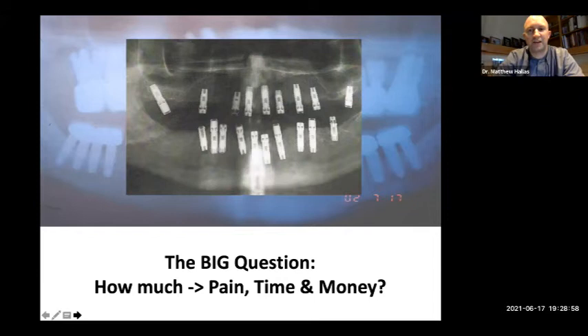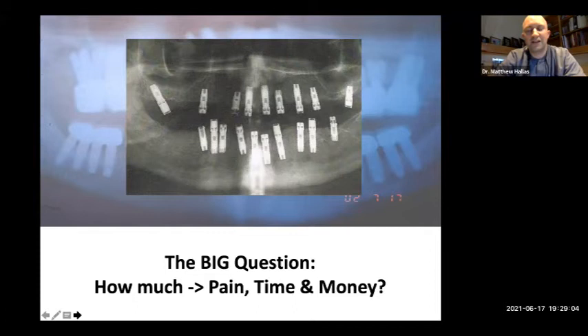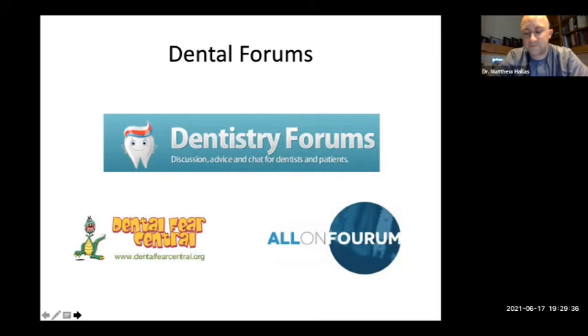There was a real radiograph showing 19 implants for a locator case — probably excessive. But what that brings me to is that patients talk and do a lot of research before coming into your office. They understand the materials we're using. There are forums for patients — Dental Fear Central, all-on-four forums, discussion and chat for dentists and patients. One of the most useful things I found were the journals and diaries that people have written about their progress over weeks and months, as well as setbacks.